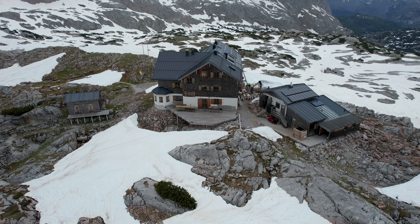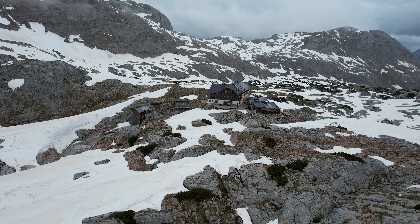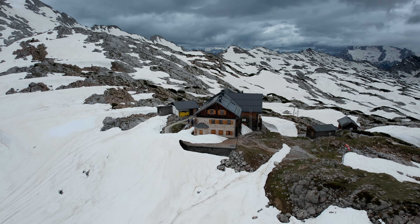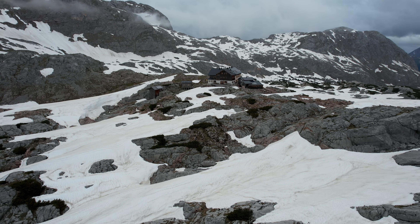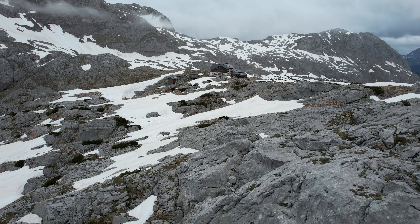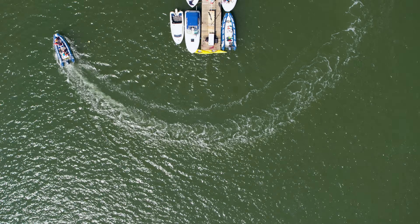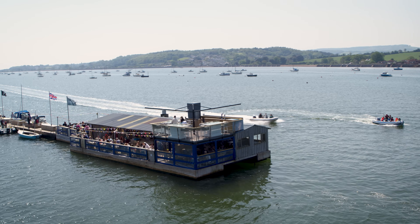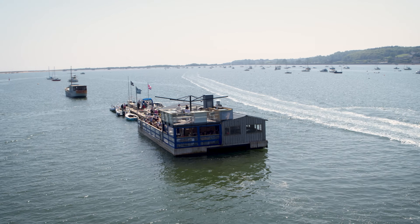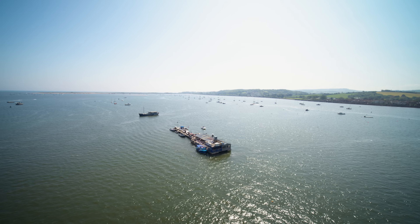With Berchtesgaden National Park welcoming around 1.5 million visitors each year, Michael and his hard-working team will be very busy in the coming summer seasons. They can now be confident that the installed Victron Energy system will keep them and their guests warm and safe, whatever the mountain weather throws at them. For more on how Victron Energy has helped other catering businesses, there is a related video featuring a unique floating restaurant that has benefited hugely from going off-grid.